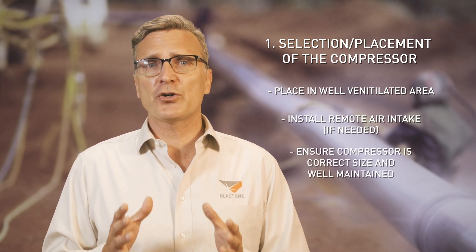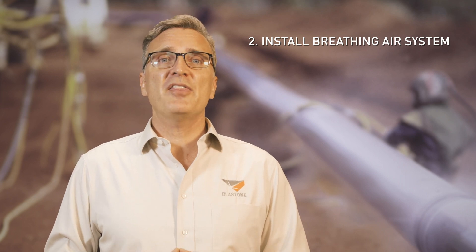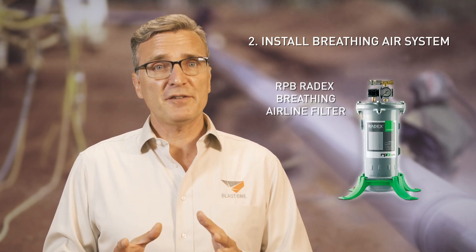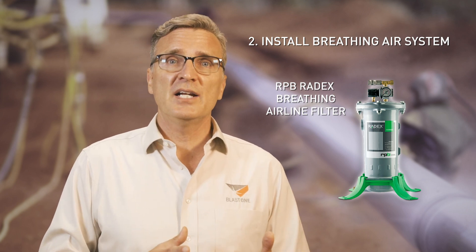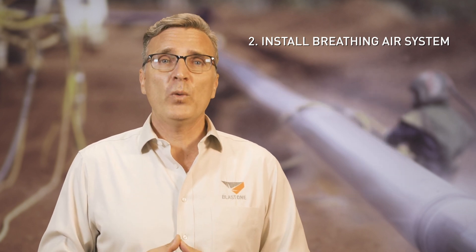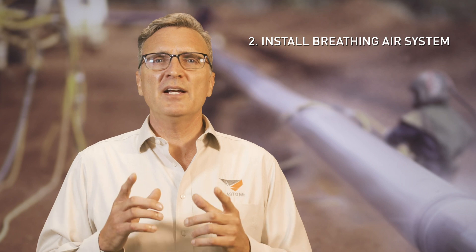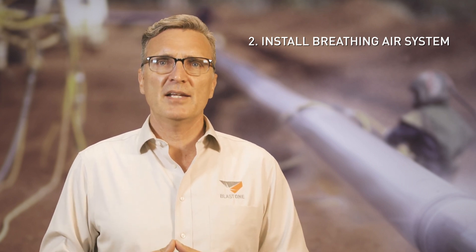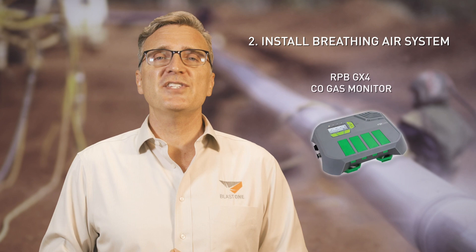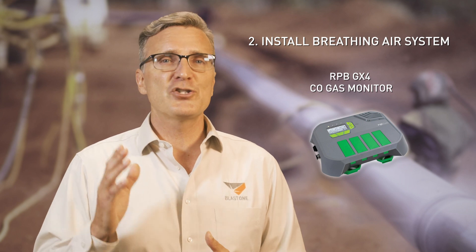Ensure your compressor is the correct size and is well maintained to prevent it from overheating and creating carbon monoxide. When installing a breathing air system we recommend the following items: use a Radex filter, which has activated carbon to remove odors, and activated alumina that absorbs moisture. We also highly recommend a micro mist filter, which helps remove moisture and hydrocarbons. And with any breathing air system it's absolutely required that you monitor the air for carbon monoxide. At BlastOne we strongly endorse the RPB GX4 gas monitor, which from our experience definitely meets the criteria for being deemed superior equipment.